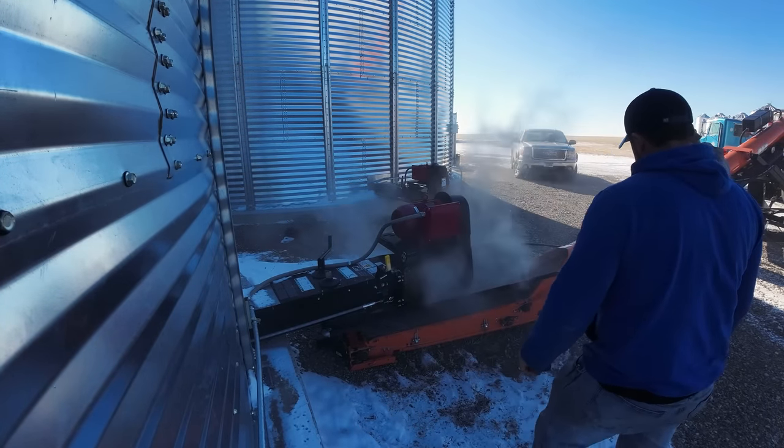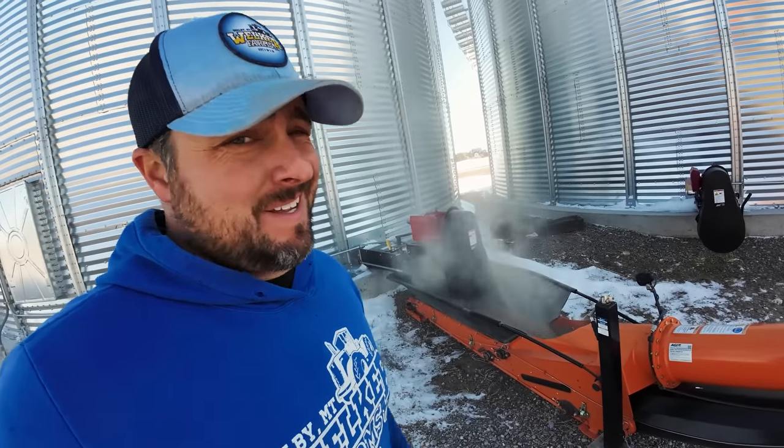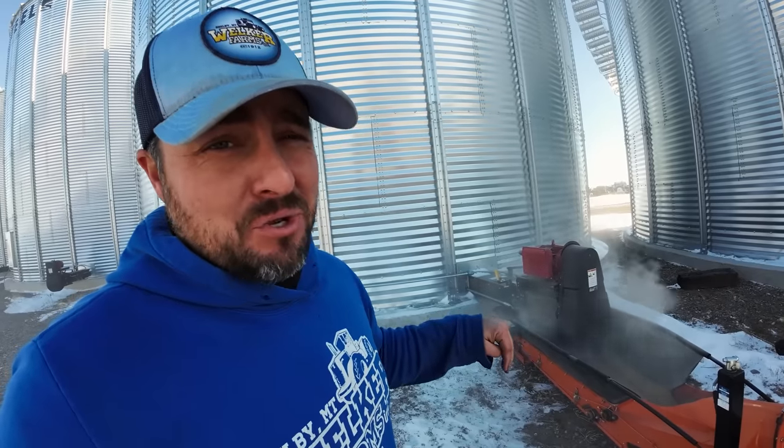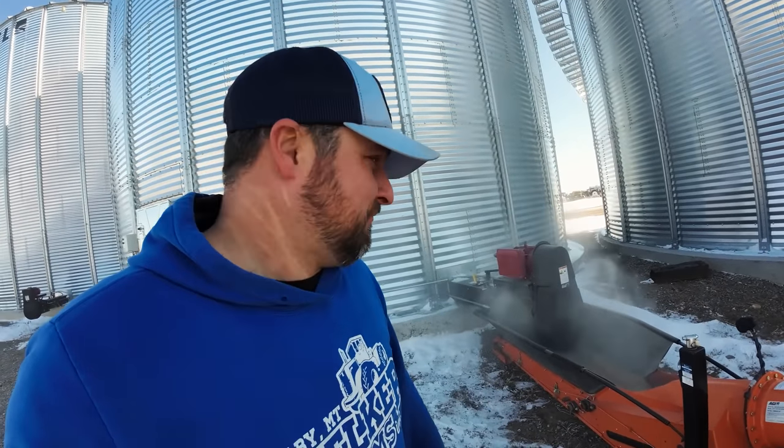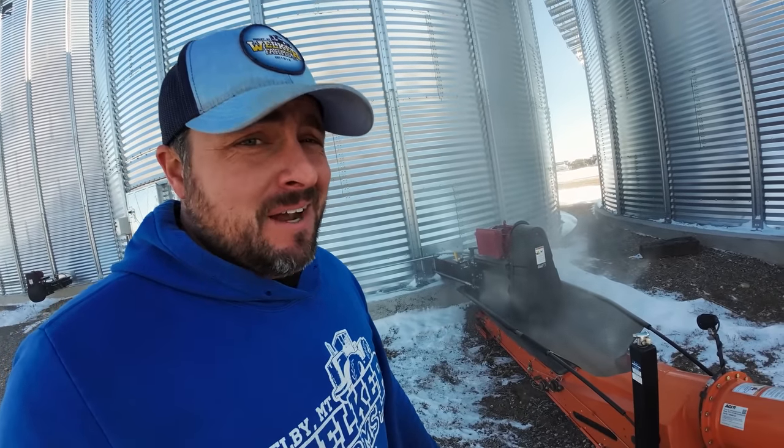You're probably wondering — is that steam coming out of the bin? No, that's dust. The reason is, if you guys saw our harvest videos, we were raking those headers on the ground and we probably got 95% dust and 5% peas in there. There's a little bit of dust.